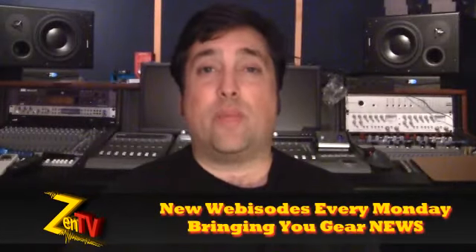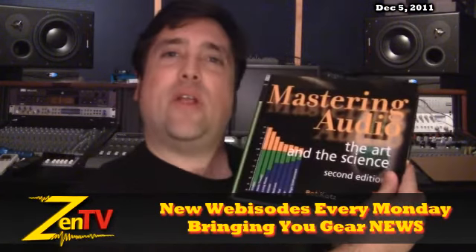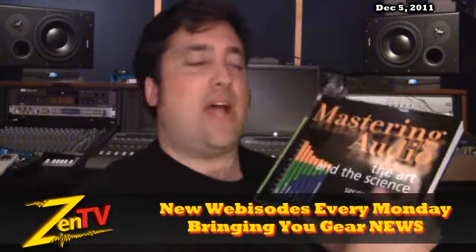Hi, it's Warren with Zen Pro Audio. Welcome to Zen TV Weekly. It is the week of December 5th. Check it out — Mastering Audio, the Art and the Science by Bob Katz.